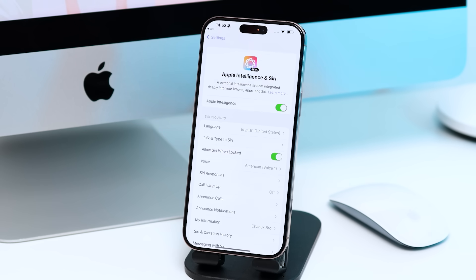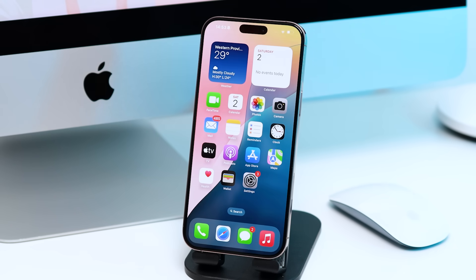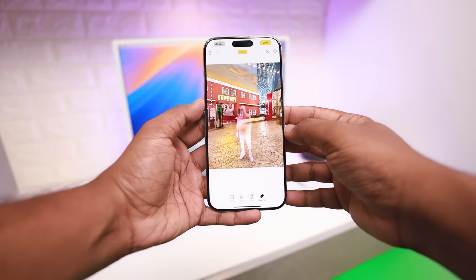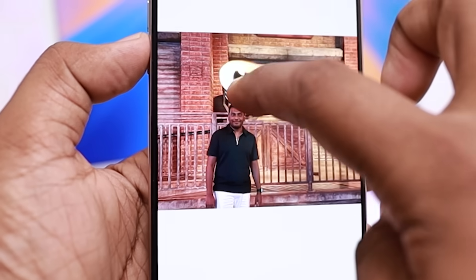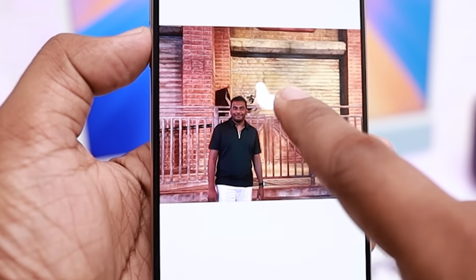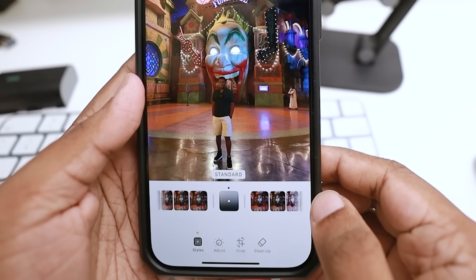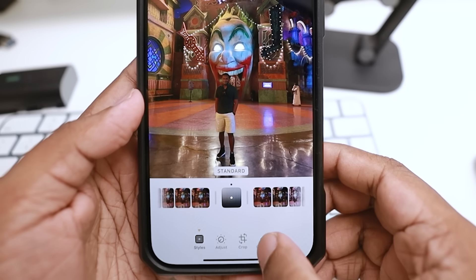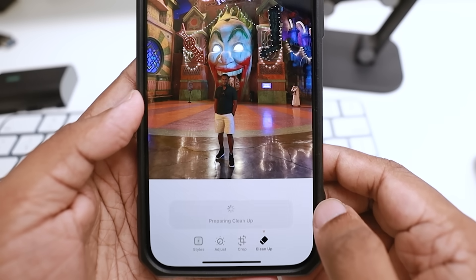When you ask your question, Siri can respond and you can do this. First, I'm going to show you Siri. We can also edit the photo on the iPhone. After accessing the editing tool, we can use the Clean Up button.